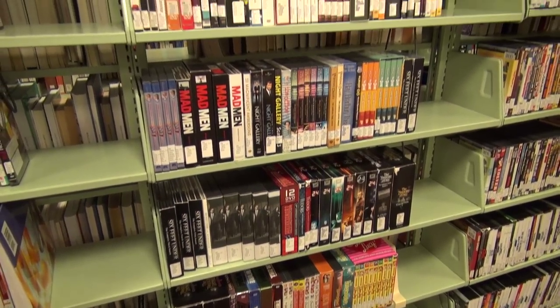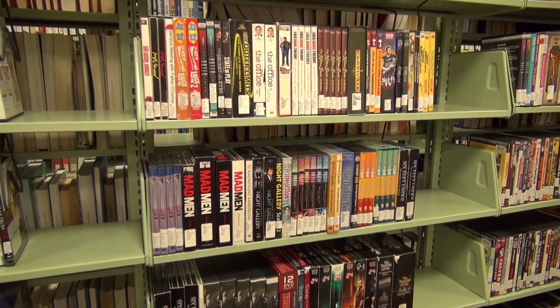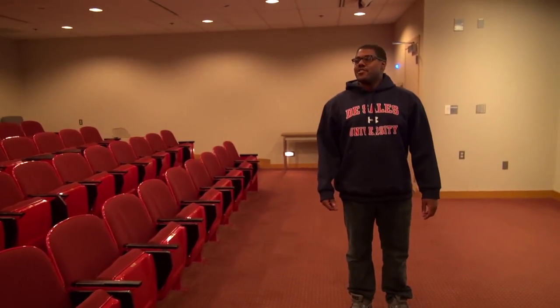Along with books and periodicals, we also have a wide selection of DVDs. This is the Air Products and Chemicals room. Classes will come in here to watch movies and special events will take place in here.